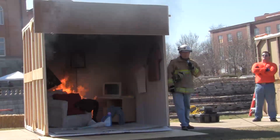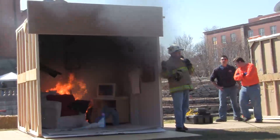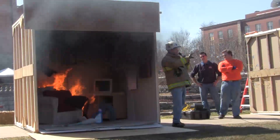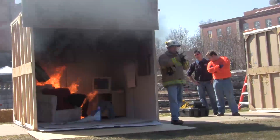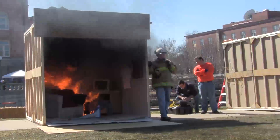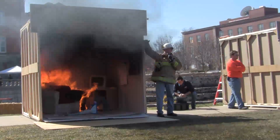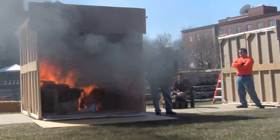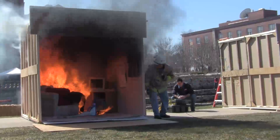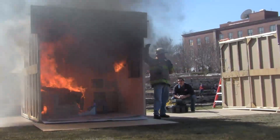We're at about two minutes. This is about the time in a residential fire when it gets discovered — a call has to be made to 911, and then the fire department begins its response. We're about 350 degrees on the ceiling — hot enough to bake things. About 200 degrees down on the floor. Now 700 degrees on the ceiling. The temperature is climbing very, very fast.